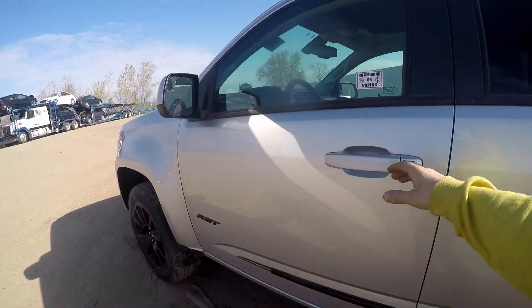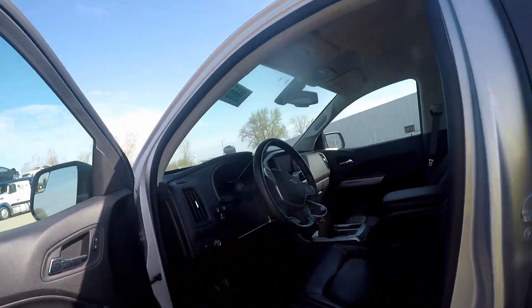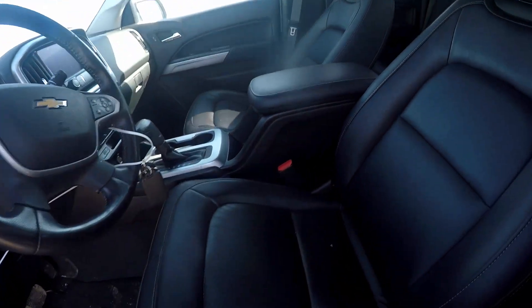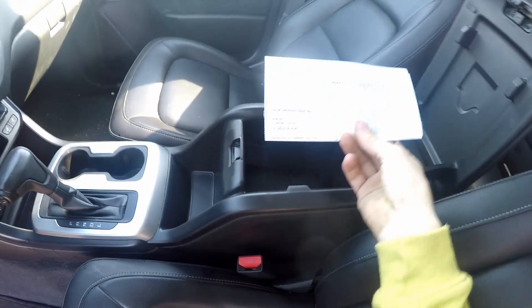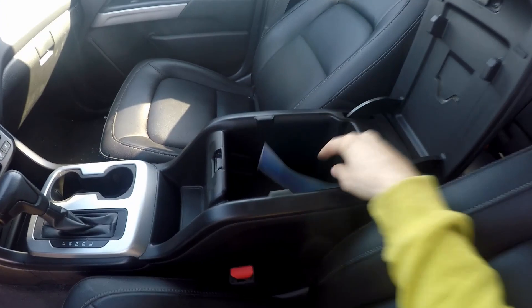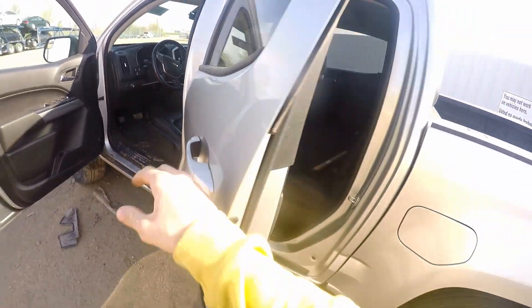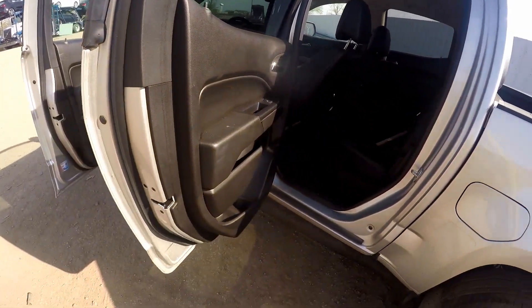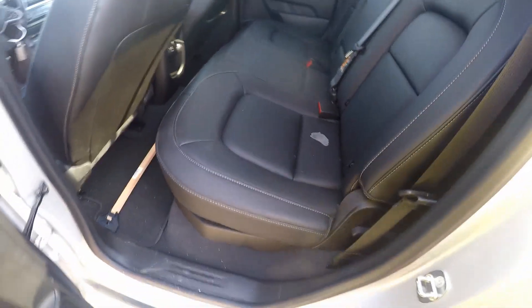I don't know what RST means. It's a nice all-leather interior. Illinois registration. Got a little ice scraper — little gift. I don't know how to pop those up so I'm not going to mess with it right now.